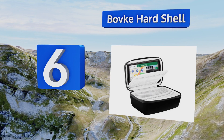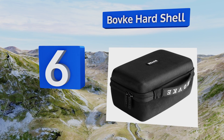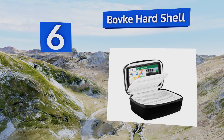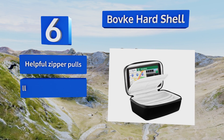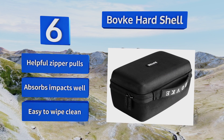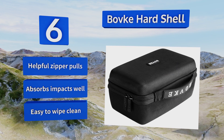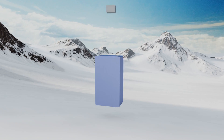Moving up our list to number six, the Bovka Heart Shell is a good mid-range option that rivals more expensive brands. This large one can accommodate a six to seven inch device, has a sturdy top grab handle for convenient portability, and double zippers that make for quick retrieval. It's equipped with helpful zipper pulls and absorbs impacts well. It's easy to wipe clean too.